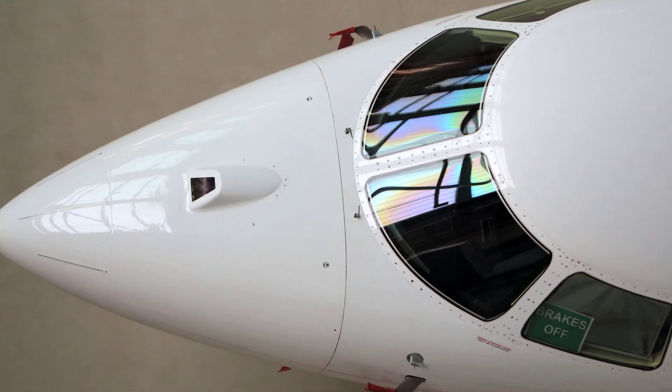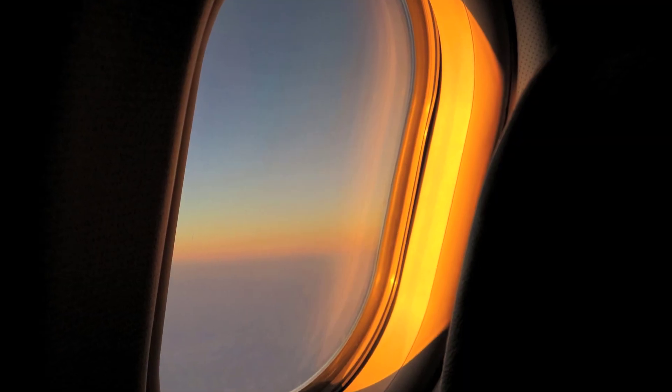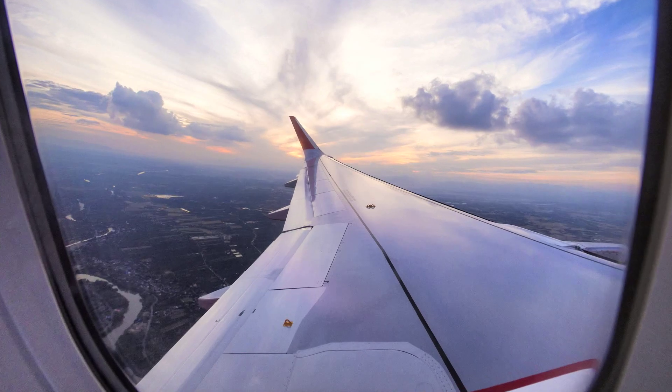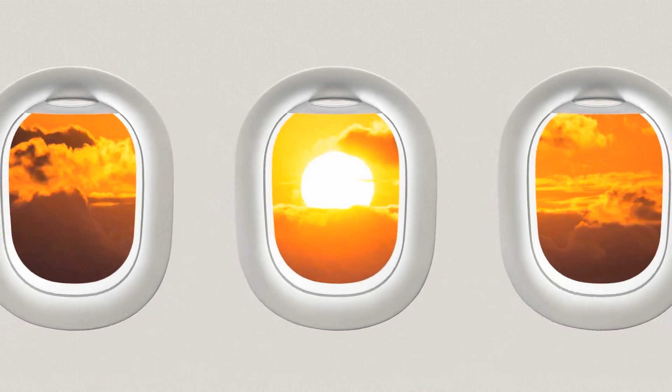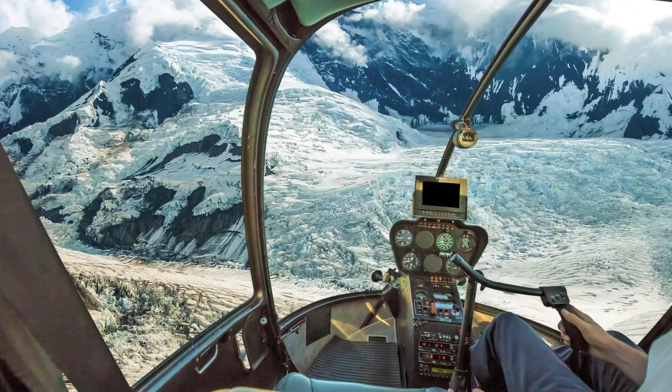When it comes to providing aircraft windows, seeing is everything. You are looking for new solutions to provide desired clarity, optical quality, mechanical performance, and stability in extreme temperatures.